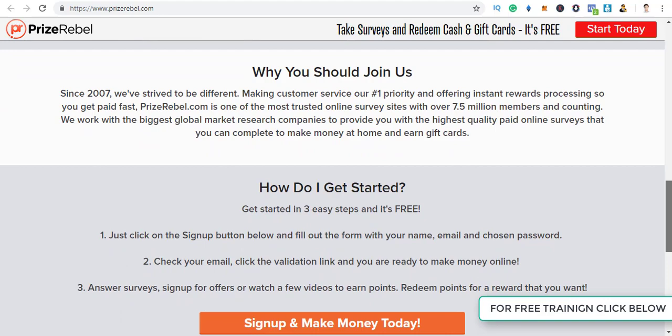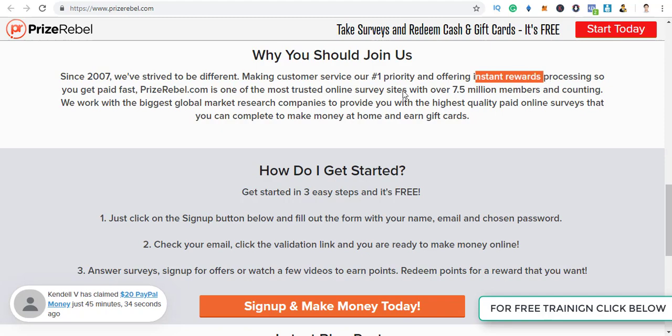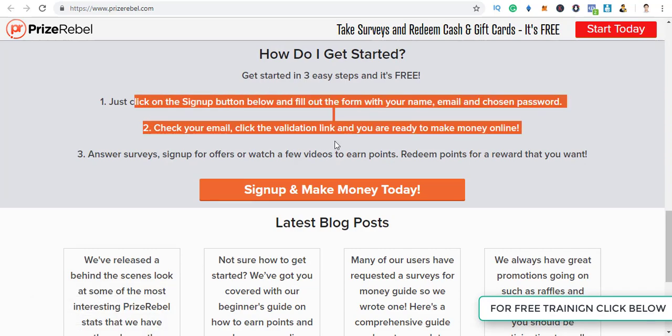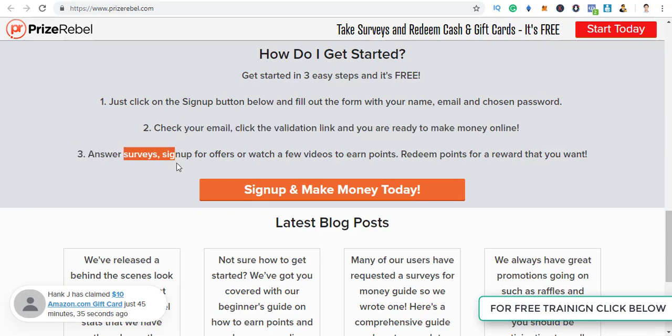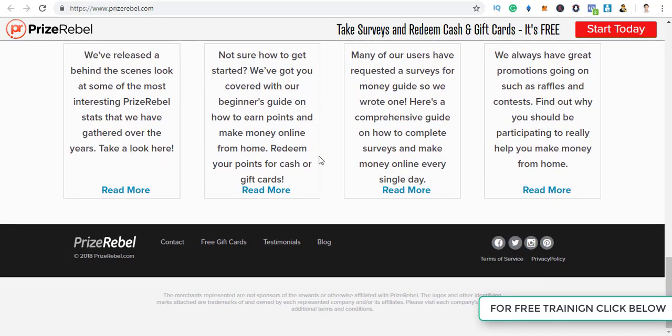As you can see, they offer instant rewards — that's one of the best things, processing is so much faster. The three steps to start making money: just click sign up, register, verify your email, and you're ready. There are also lots of options beyond surveys — signing up for offers, getting paid for watching videos, and many other things.